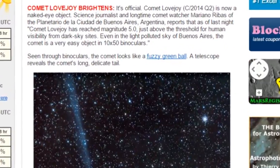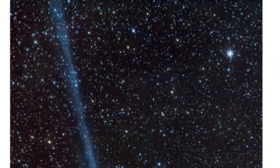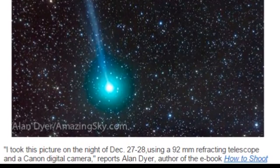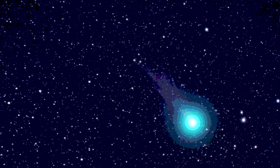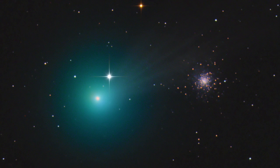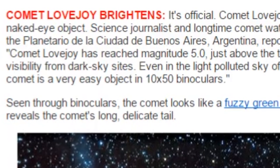Comet Lovejoy brightens — it's official. Comet Lovejoy C2014 Q2 is now a naked eye object. Science journalist and longtime comet watcher Mariano Ribas of La Planetaria de la Ciudad de Buenos Aires, Argentina reports that as of last night, Comet Lovejoy has reached magnitude 5.0.